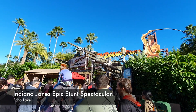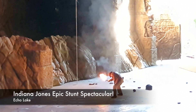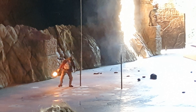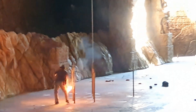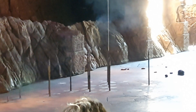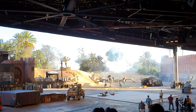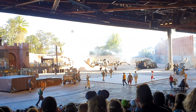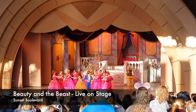After that, we saw the Indiana Jones Epic Stunt Spectacular. This is a 30-minute show featuring stunt performers giving you a glimpse of what it's like filming the adventures of Indiana Jones behind the scenes. It's a jaw-dropping show — you should definitely see this when you're in Hollywood Studios. We also went back to Sunset Boulevard to watch a live performance of Beauty and the Beast.